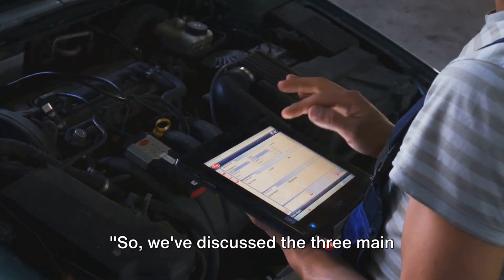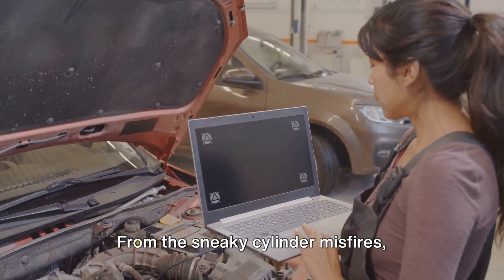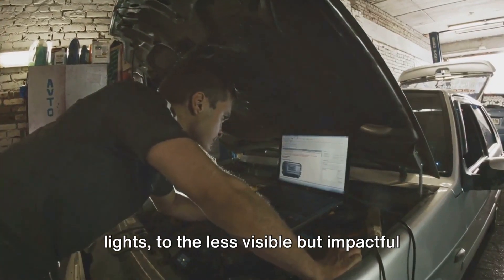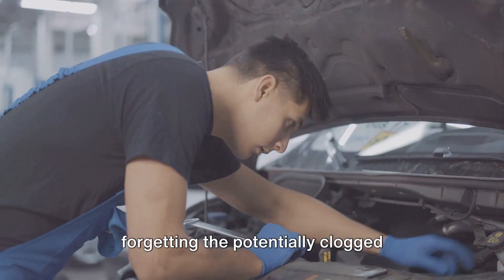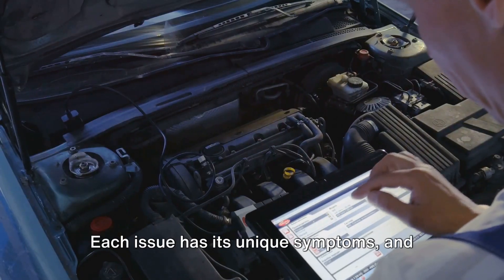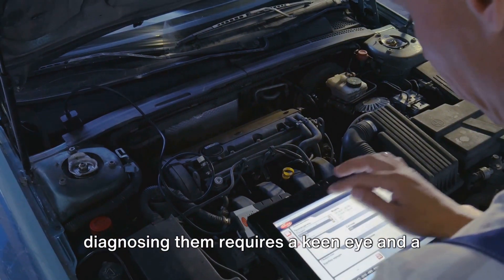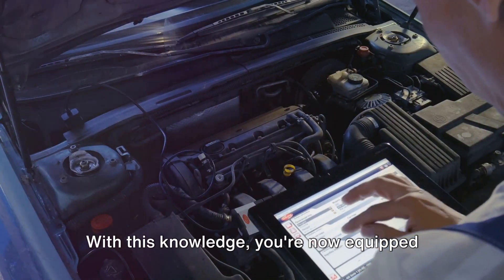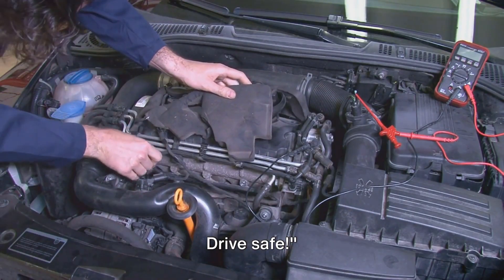So, we've discussed the three main causes of power loss during acceleration: the sneaky cylinder misfires signaled by those troublesome check engine lights, the less visible but impactful lack of cylinder compression, and the potentially clogged catalytic converter restricting your engine's exhaust flow. Each issue has its unique symptoms, and diagnosing them requires a keen eye and a little know-how. With this knowledge, you're now equipped to diagnose and address power loss in your vehicle. Drive safe.